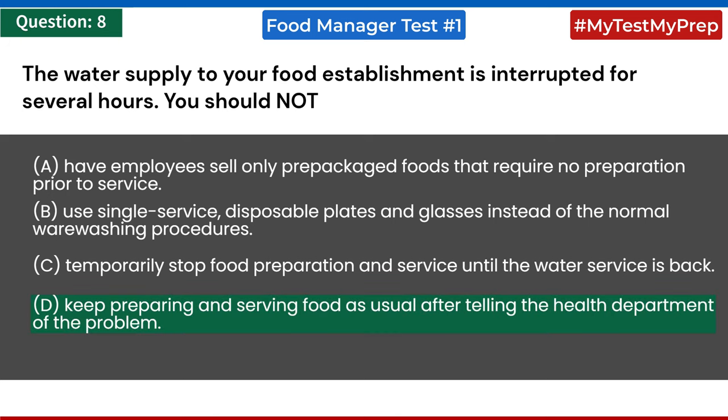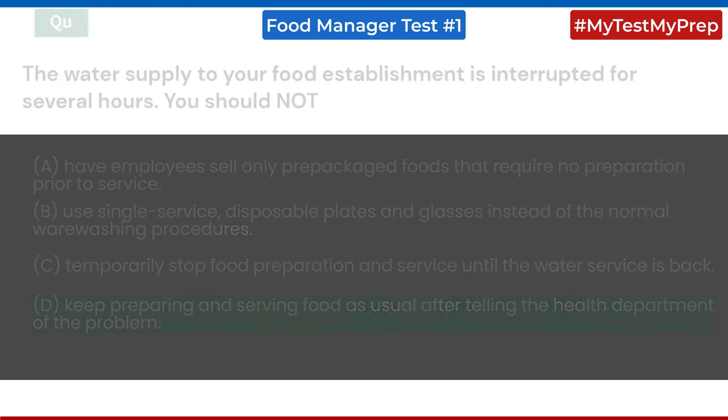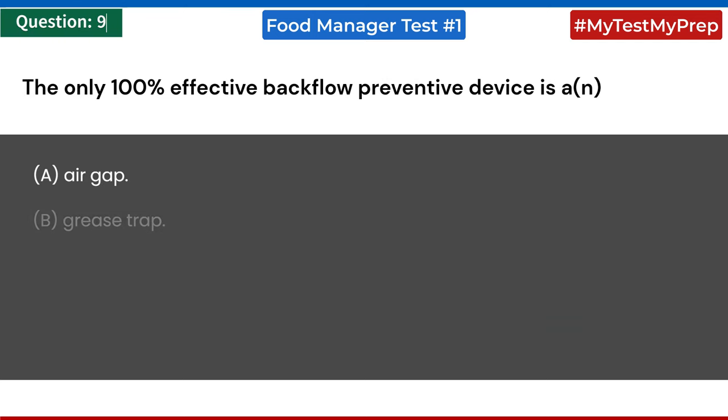The only 100% effective backflow preventive device is: a) an air gap; b) a grease trap; c) a check valve; d) a vacuum breaker. Answer: a) air gap.